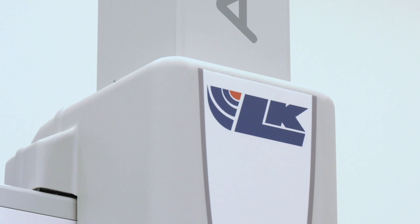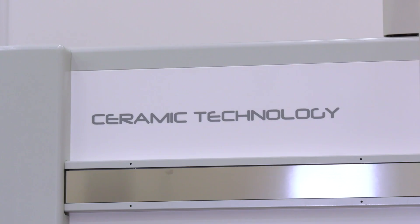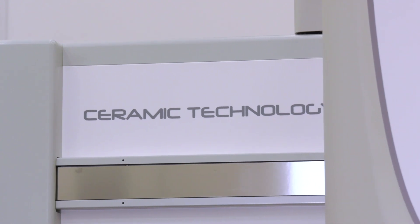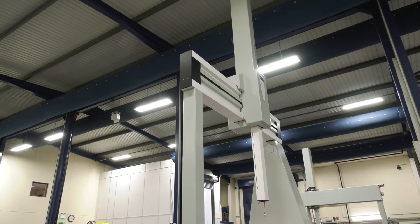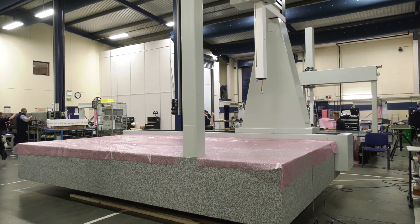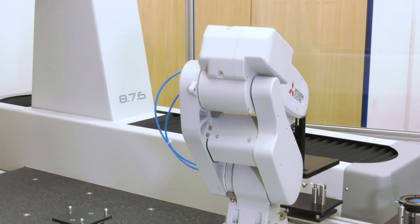Our CMMs are built with the highest quality materials for industry-leading performance. LK Ceramic CMMs are backed by our 10-year accuracy guarantee for lasting confidence in the accuracy of measurements over time. With systems ranging from bridge, horizontal, and gantry-style CMMs, our multi-sensor-ready CMMs are built for a wide range of measurement tasks.